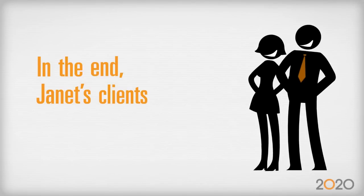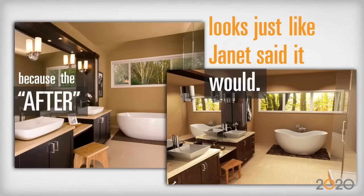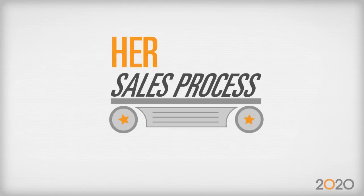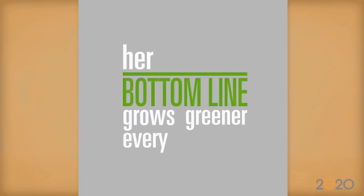In the end, Janet's clients are happy because the after looks just like Janet said it would. Janet's suppliers are happy because her order lists are as sharp as a tack. And Janet is happy — her sales process is faster than ever before, and her bottom line grows greener every day.